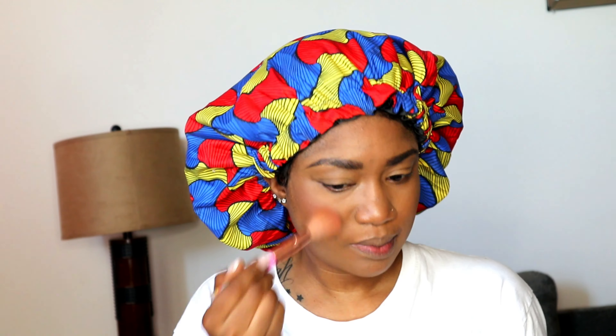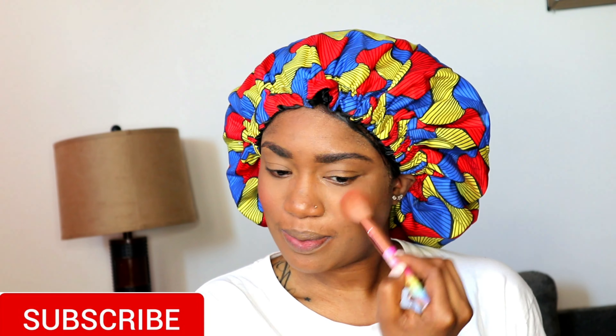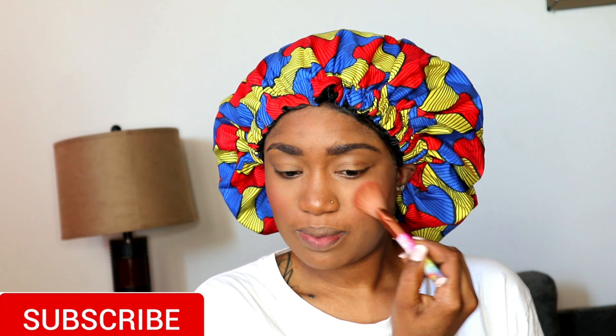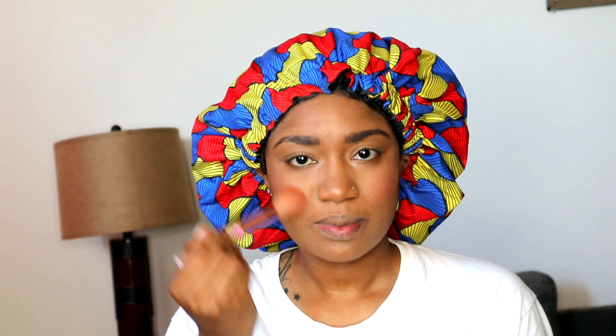Next I'm taking my bronzer and bronzing my face a little bit to bring my color back, since my face was looking a bit pale. After that, I'm going in with my blush. If you know me personally, you know I love blush — I got carried away and just kept putting it on because I love it so much.